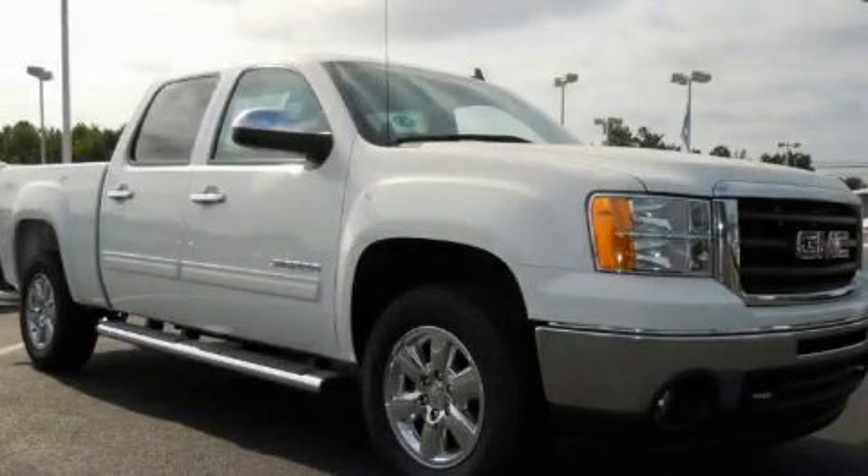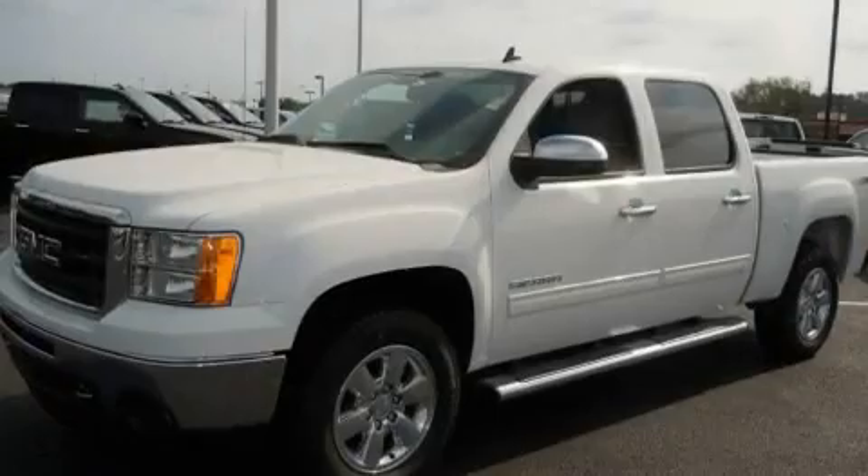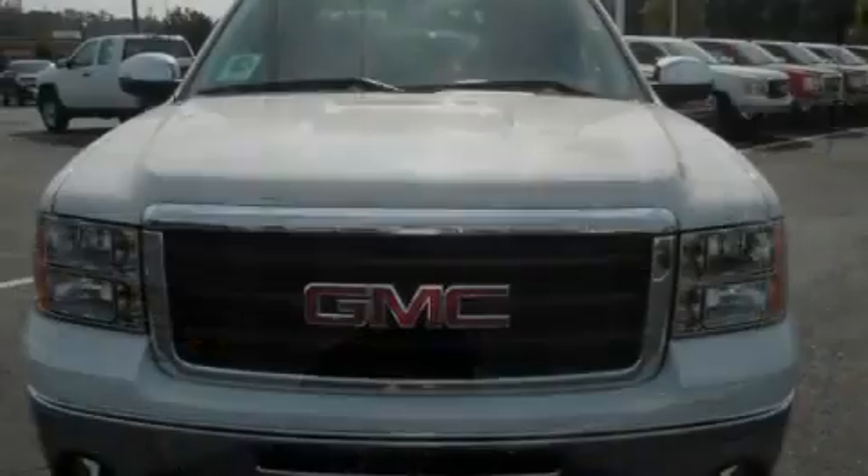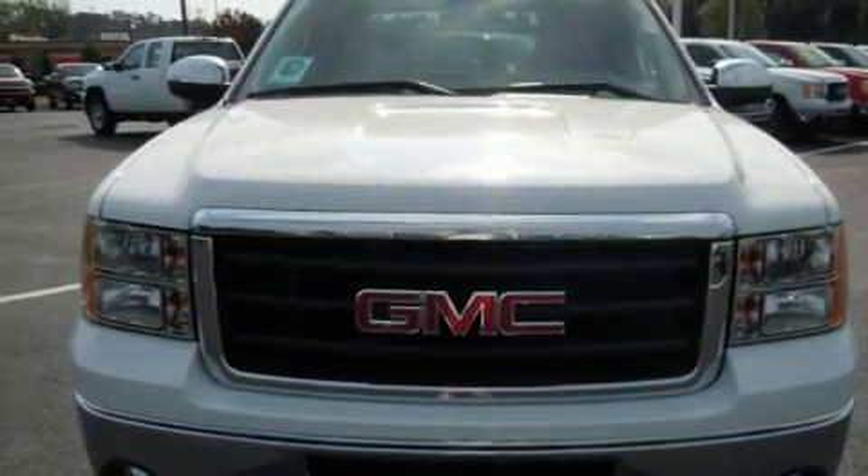This is a brand-new 2011 GMC Sierra 1500, made for the job site, the trail, and the town. It has a 5.3-liter, eight-cylinder engine, an automatic transmission, and four-wheel drive.